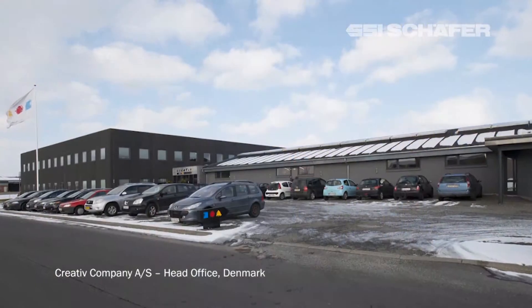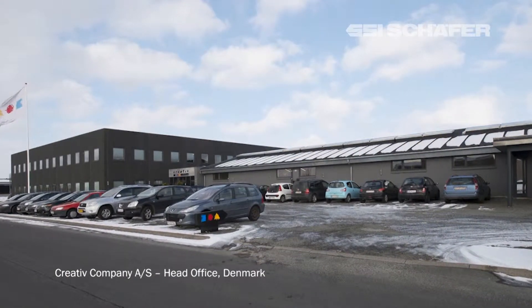The company is quite young — we are 13 years old and we are 170 people in the company now, 140 here in the head office in Denmark and the rest around the world in our sales offices and one small office in China.